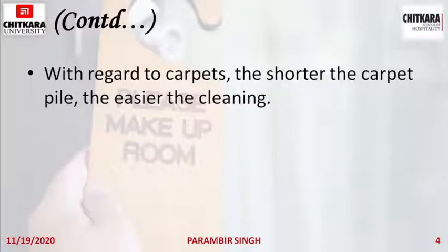But if the pile is of greater length than normal, the dirt or dust might get stuck into it and it will be very difficult to remove even with vacuum cleaning or suction cleaning.